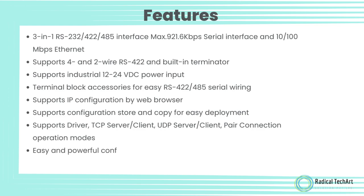Easy and powerful configuration program. Approvals: CE, FCC, RoHS.